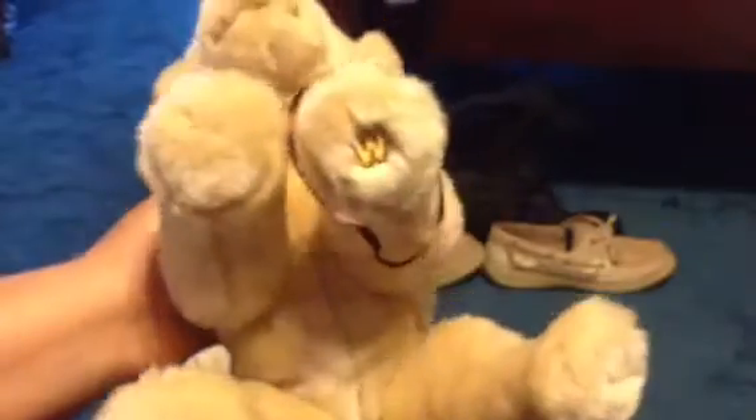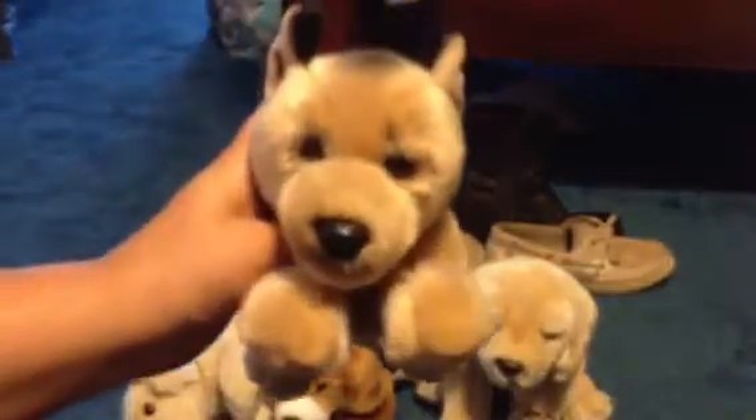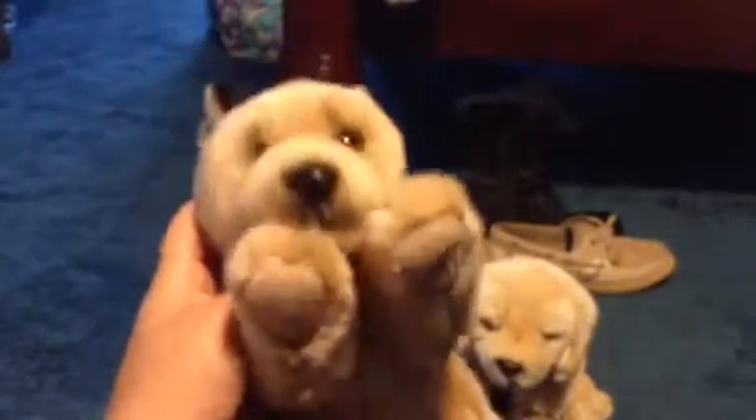My next is my signature Labrador retriever. There's the W and the tag. Her name is Sage. This is my small signature German Shepherd, the W and the tag. His name is Alpha.